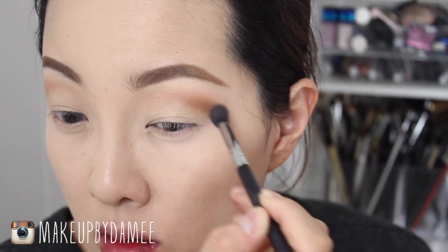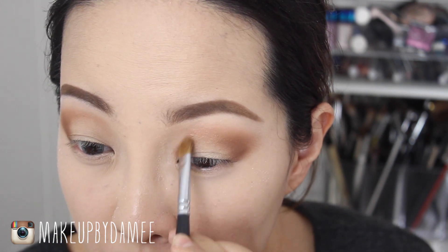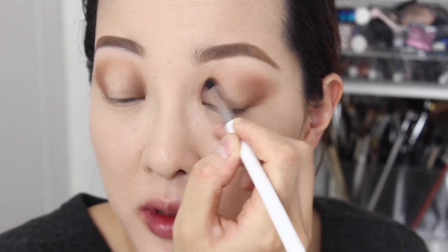I'm going to darken up the crease area and make a little outer V with this eyeshadow called Clove from MAC. I also want to use some dark color on the inner corners and that lower area. So using the same Clove color with a flat brush, I'm going to make a little curve right there. Then using a Sigma E45 brush with no eyeshadow, I'm just going to blend it all together.